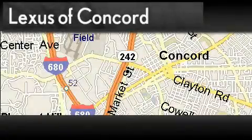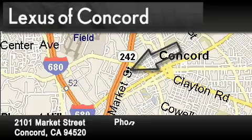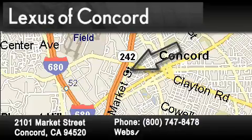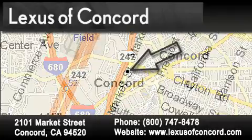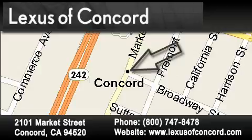Lexus of Concord is located at 2101 Market Street in Concord. Our goal is to exceed all of your expectations to ensure that you'll return for future visits. Lexus of Concord now offers free, no obligation online price quotes from our fully staffed internet department. Simply fill out the contact form and one of our internet specialists will phone or email you back your quote today.